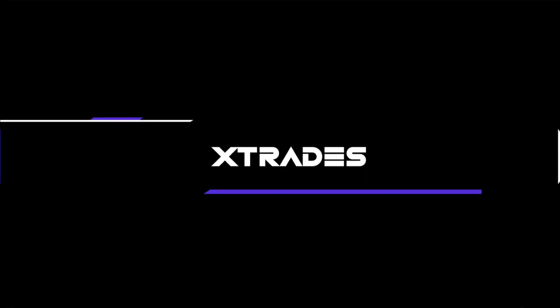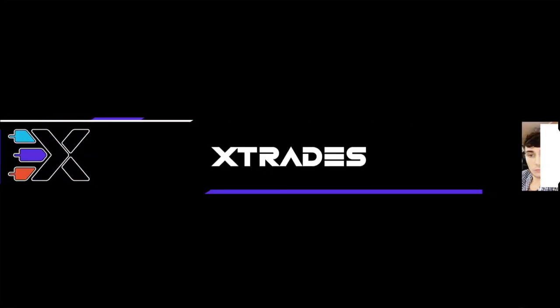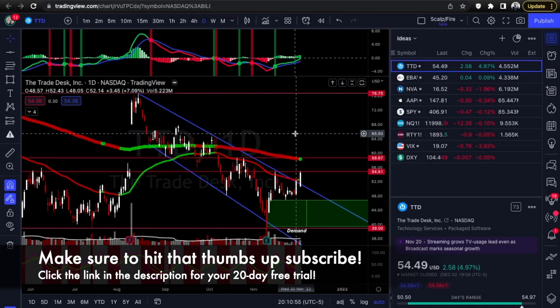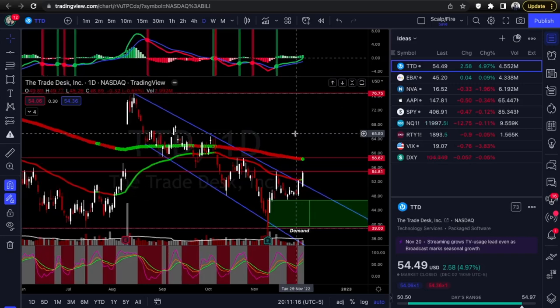What's up guys, this is Alex from Xtrades back with another weekly trade ideas list. Hope everybody had a great weekend — we should have a pretty solid watch list here. Last week we had a pretty good one too, with a couple good ones like Tesla and the falling wedge. Before we start, please like, comment, and subscribe to our Xtrades YouTube channel — we're trying to hit the algorithm more.